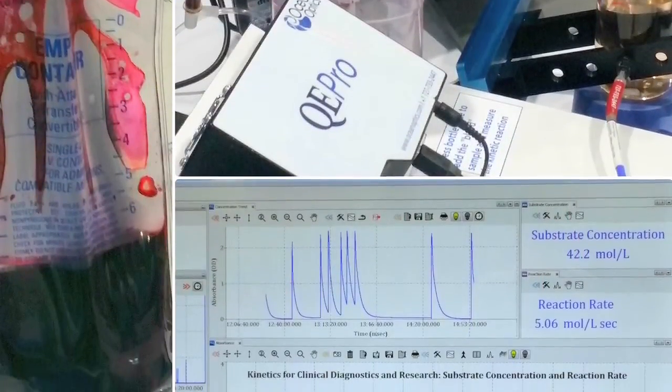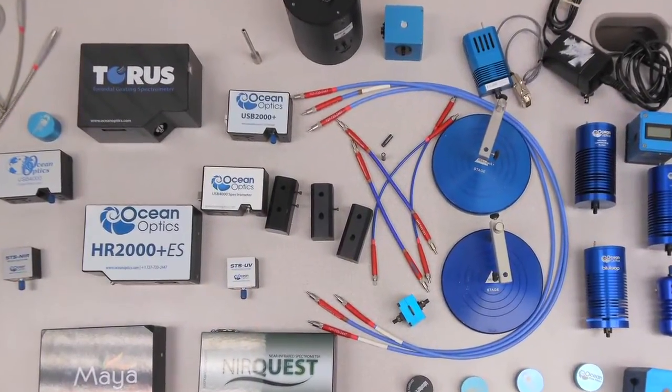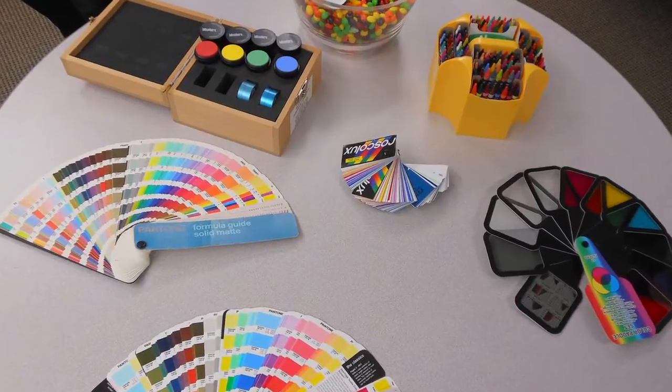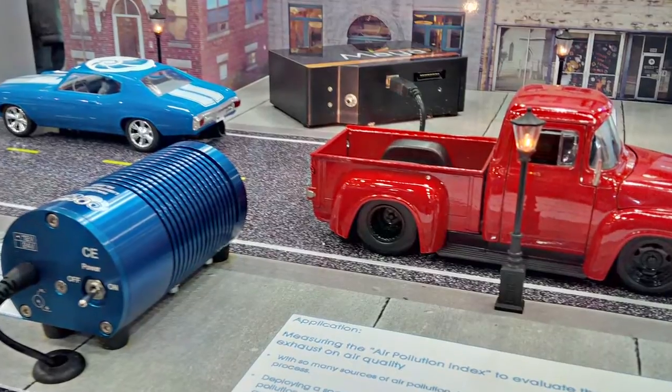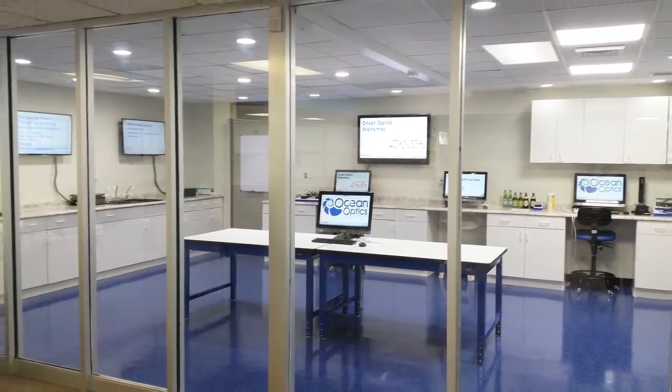This is just another example of how OceanOptics continues to be the market leader in modular spectroscopy. With knowledge-building events and hands-on workshops, we intend to help the world embrace the science of spectroscopy. We can't wait for you to see our modular solutions in action at the OceanOptics Applications Lab.